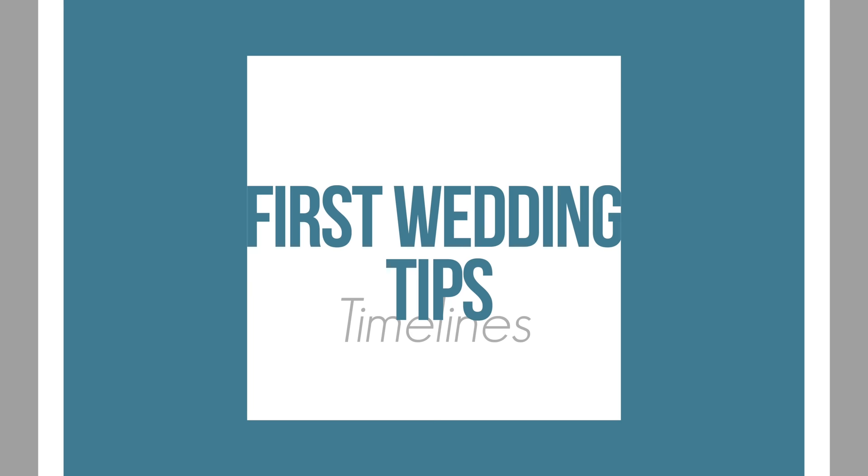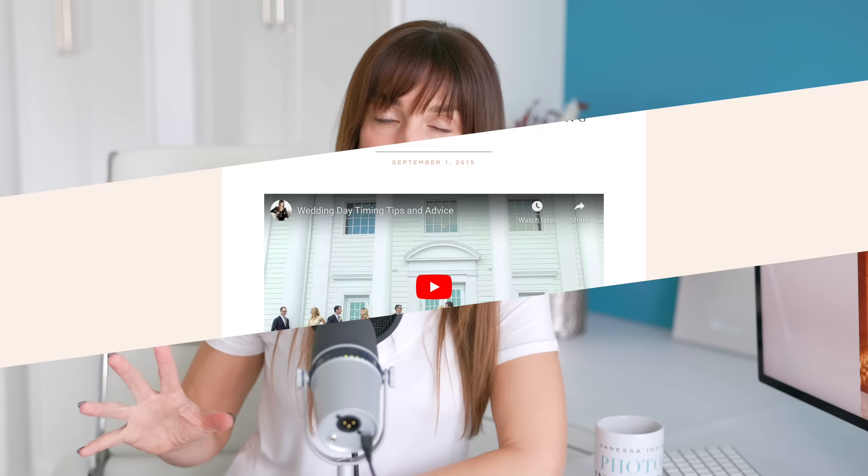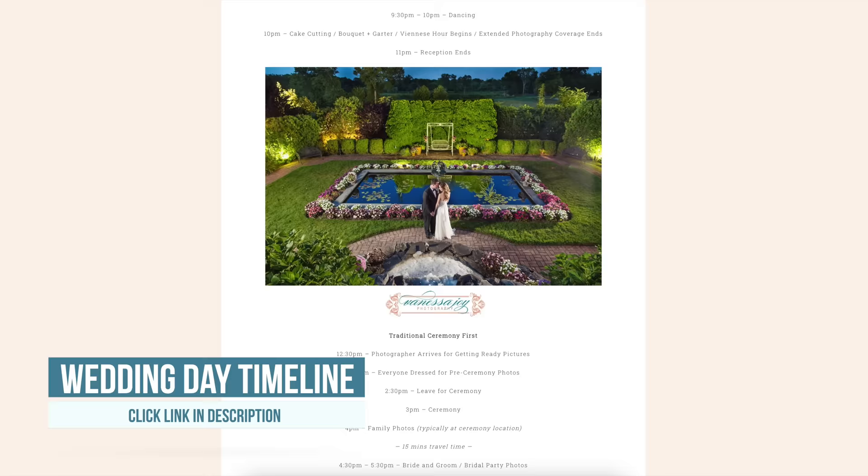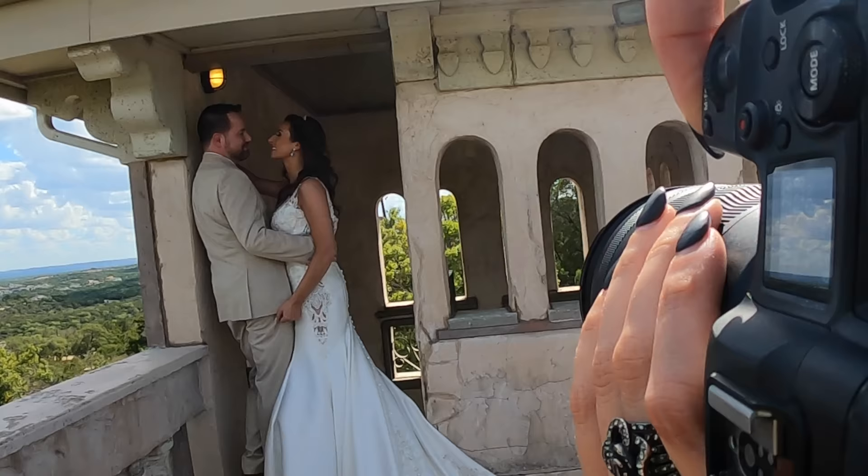And that's where we get to next: timelines. Timelines are absolutely essential. If they're working with a wedding planner, wonderful — work with that wedding planner on the timeline. If not, the photographer tends to become the timeline person. You can click the link below to a blog post I have that has two different types of timelines: one if there is a first look and one if there is not a first look. So you've got really two different types of wedding scenarios. If you're doing a South Asian or Indian wedding, those are a little bit different — they have breaks in there — but the time allotted for getting ready, pictures of the couple, family, and wedding party are all in there. I gave it to you in black and white in that blog post.